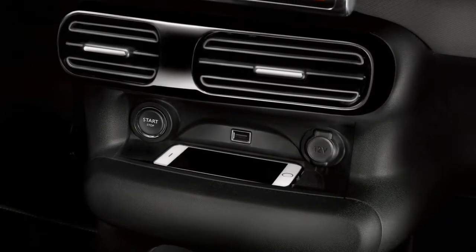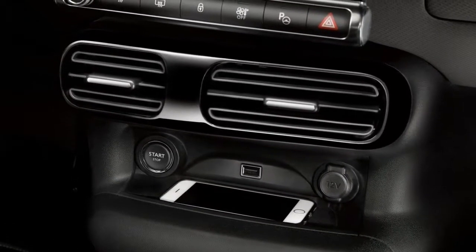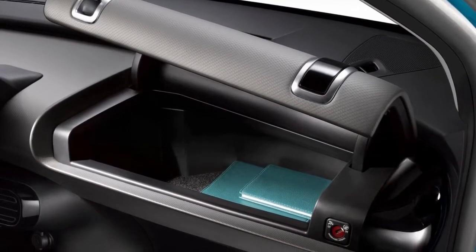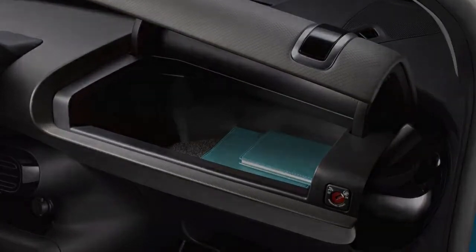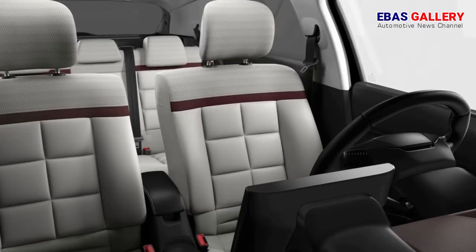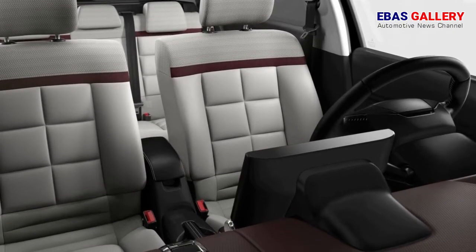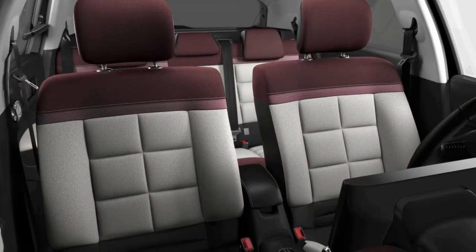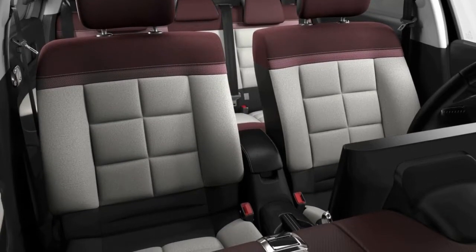The new C4 Cactus brings a breath of fresh air to the hatchback segment by blending the singular personality of the Citroën C4 Cactus with the class-leading comfort of the C4. The model's status has also been boosted through the addition of segment essentials, including 12 driver assistance systems, three connectivity technologies, engines developing up to 130 bhp, and prestigious styling with its modern and distinctive design.